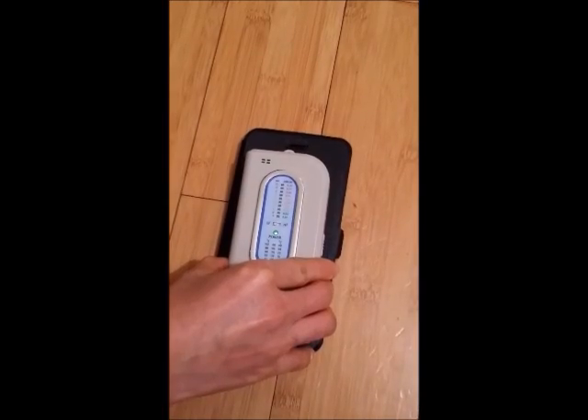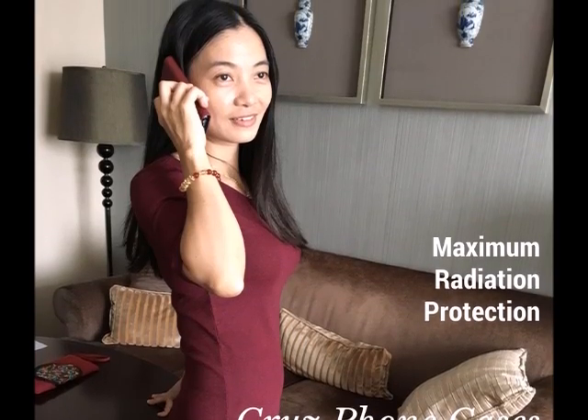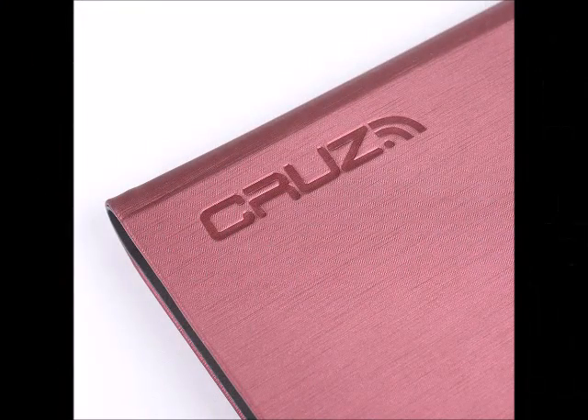Cruise Cases work. To use, simply open your Cruise Case to answer a call, then immediately close to talk or listen through the flip lid with perfect clarity. The flip lid also acts as a privacy guard for incoming calls and texts. Brilliant!